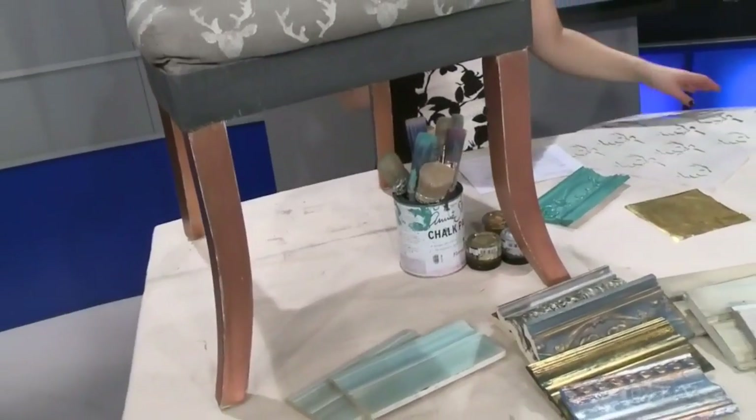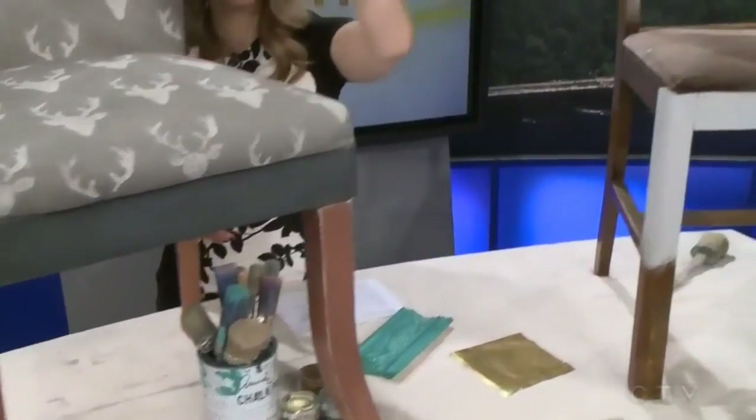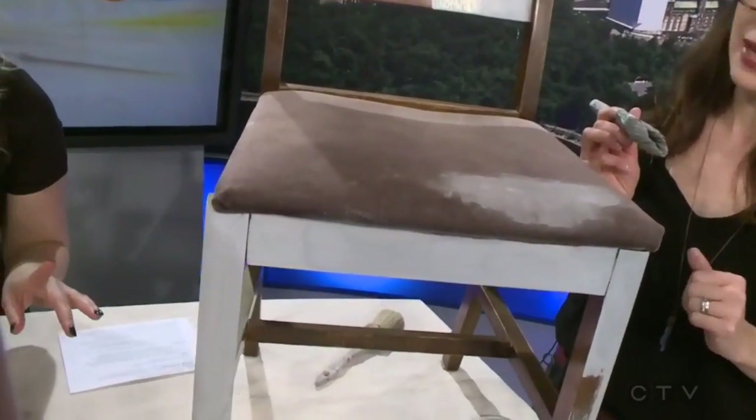We're going to have all that stuff out at our booth at the Home and Remodeling Show. People can come and try stenciling, try gilding with foils — all of that they can come and play around with.